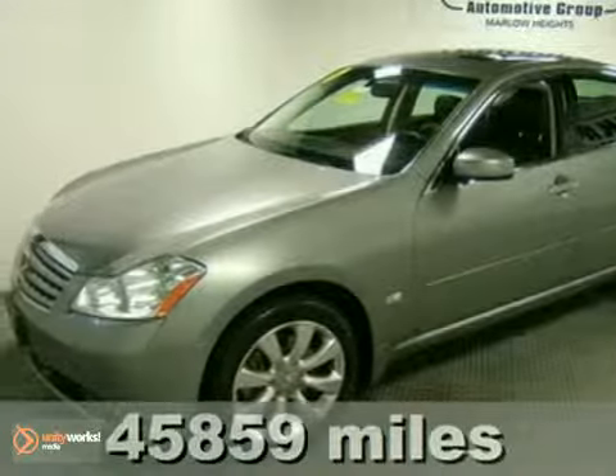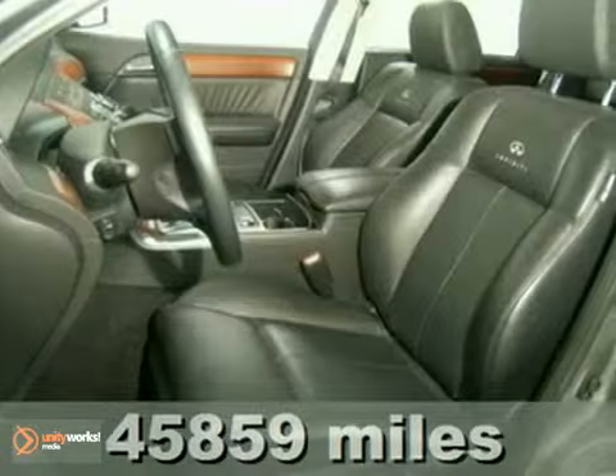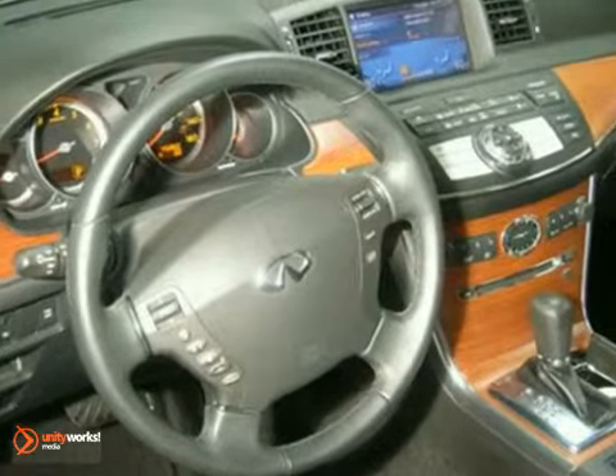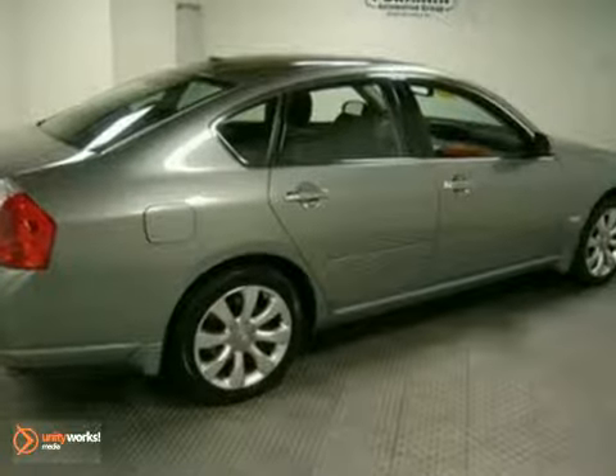Here's a 2007 Infiniti M35. This vehicle has all-wheel drive, heated mirrors, and leather seats. It also features a CD player, wood grain interior trim, and dual zone climate control. And with a power sunroof and aluminum wheels, it won't be here long.